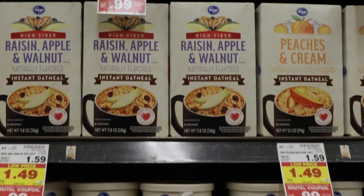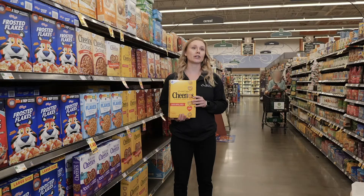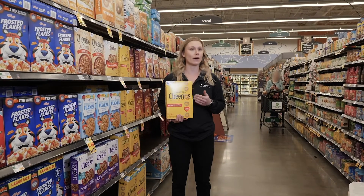Oatmeal is also going to be a good source of fiber. If you're eating cereal for a meal, for breakfast for example, cereal is going to be a carbohydrate. But at your meals you're going to need a protein source no matter what. So pair that with things like eggs, a protein shake, or Greek yogurt, and then you're fine.